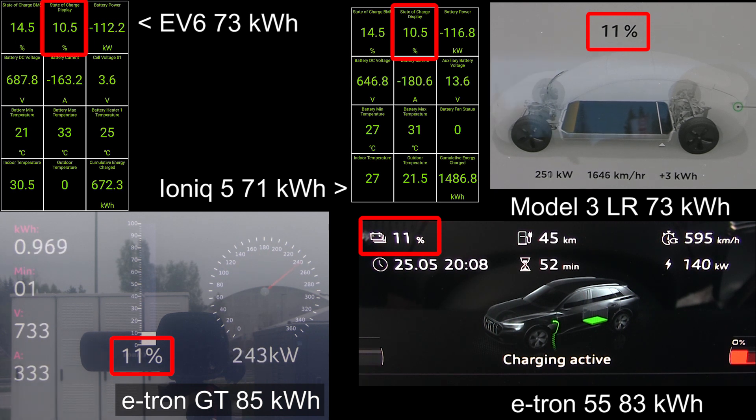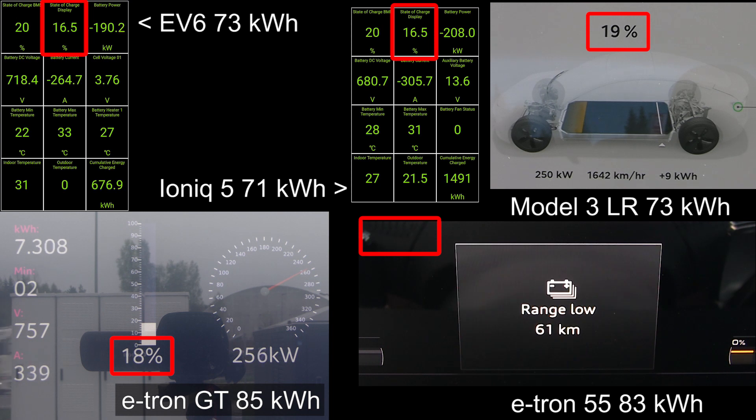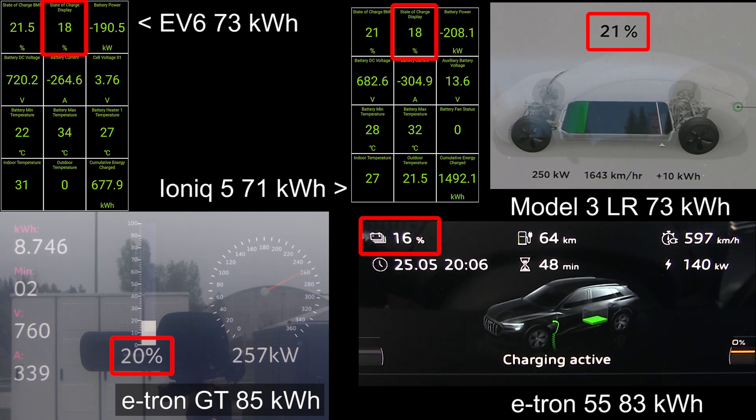All right. You see, we start with 10% on all of them. Now I'm going to try to highlight the state of chargers. All these cars are charging ballistically fast — the Model 3 for example at 250 kilowatt, all the other ones a little bit slower. The Korean cars are a little bit slower off the line. It seems like they are cold, getting a little bit warmer. The EV6 needs to hit 25 degrees Celsius — that's the magic number when it starts rocketing in speed.